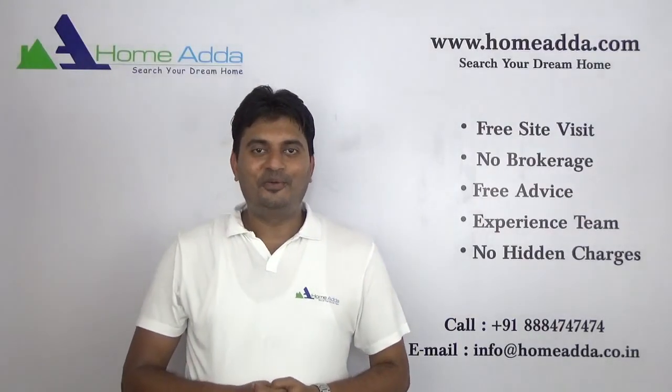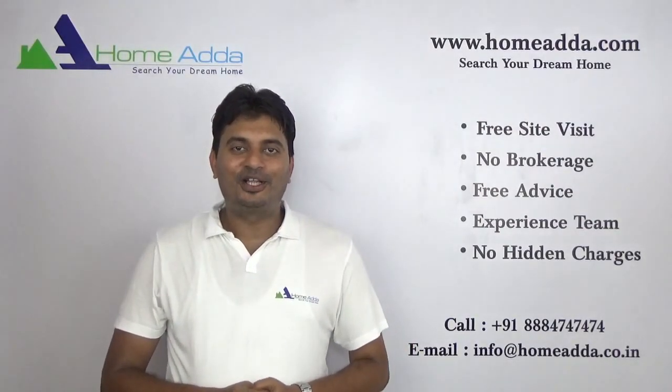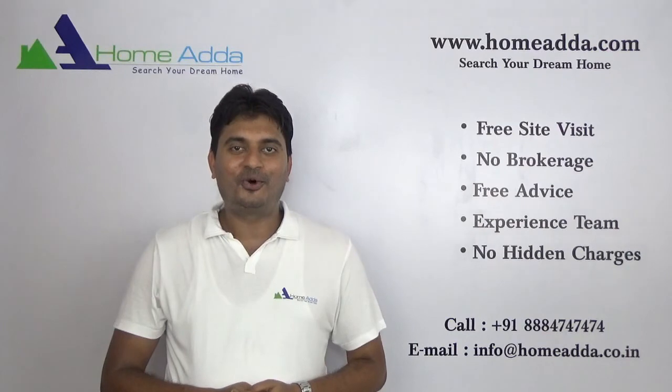Thank you for watching my video. For more videos, you can always log on to www.homewala.com.